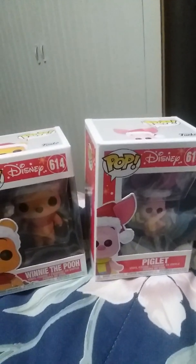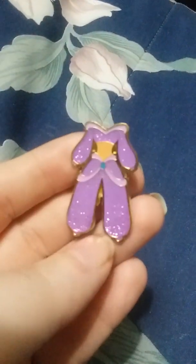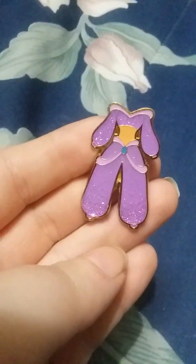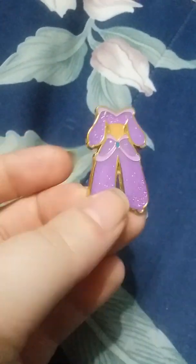Then for the pin mail — the first one comes from Ali. It says hi, thanks for the trade, I hope that you enjoy this Jasmine pin. I'm excited to see my Ariel pin, hope we can trade again sometime. It came with two sets of stickers — two different kinds from Toy Story. I'm still looking for the original one if anyone has it for trade, let me know.